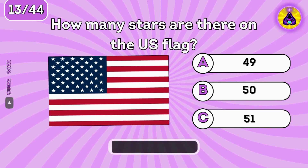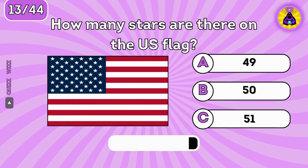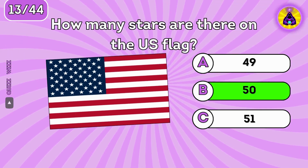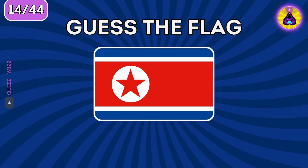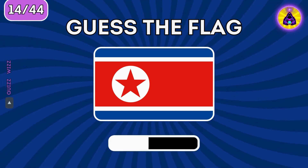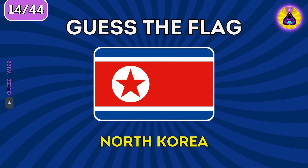How many stars are there on the U.S. flag? There are 50 U.S. states, so 50 stars. What country is this? North Korea.